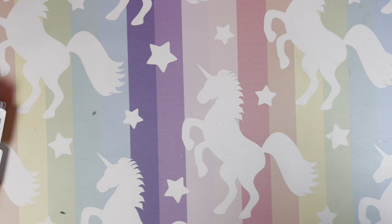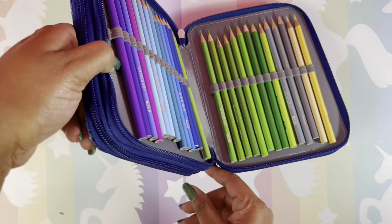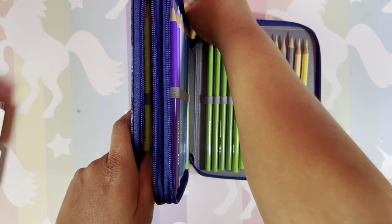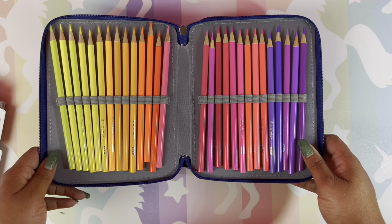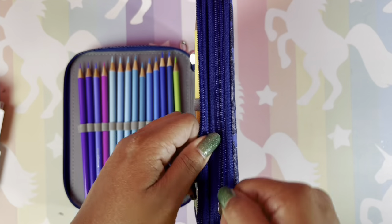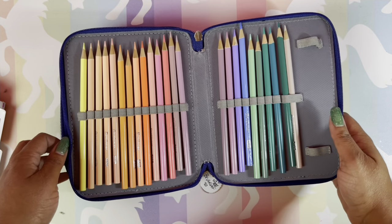We only have a few more to go! The Brute Funner 80-set with neons and pastels — nice pencils. That's the Brute Funner 80 with the neons and pastels on one side.